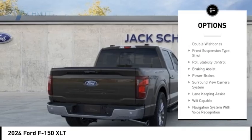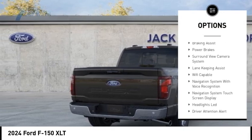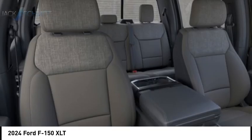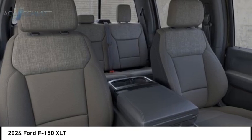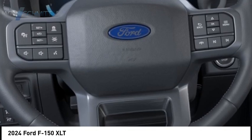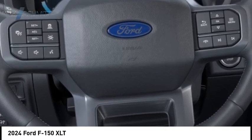Active grill shutters, stability control, front suspension type double wishbones, front suspension type strut, roll stability control, braking assist, power brakes. Your new ride is just a phone call away.